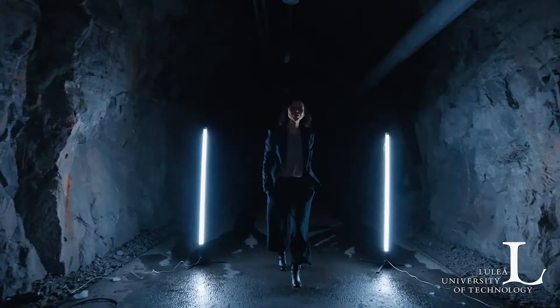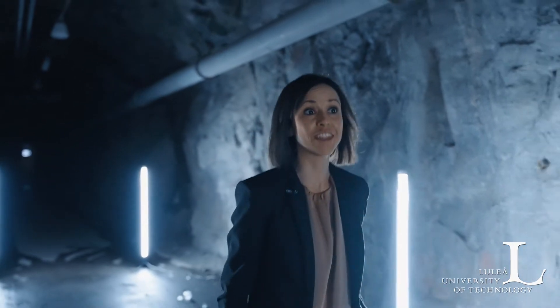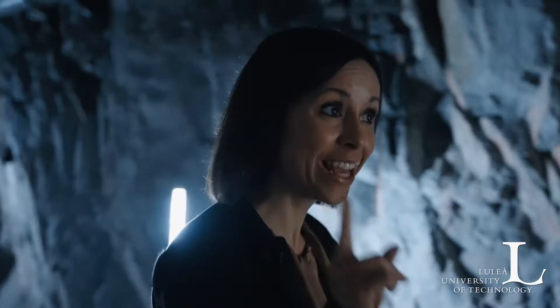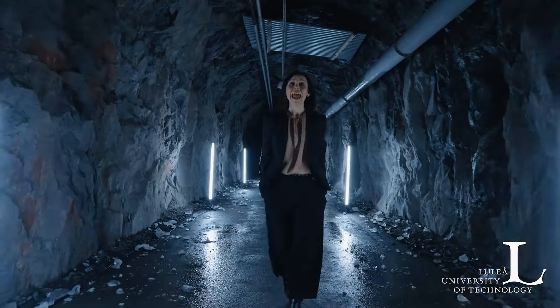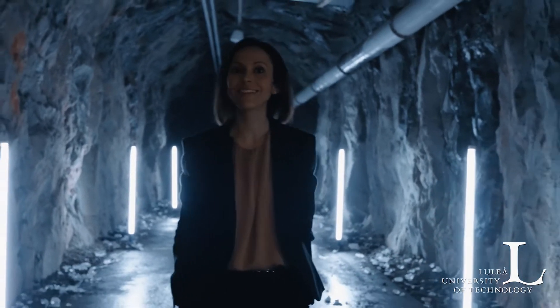Hello, dear tech enthusiasts, and welcome to Luleå University of Technology's secret lab. Of course, for reasons of confidentiality, I can't disclose our exact location — it is a secret lab after all. What I can do is treat you to a sneak peek of some of our most groundbreaking AI projects, from smart solutions that make our everyday lives a little easier to smart solutions that simplify things without us even realizing it.